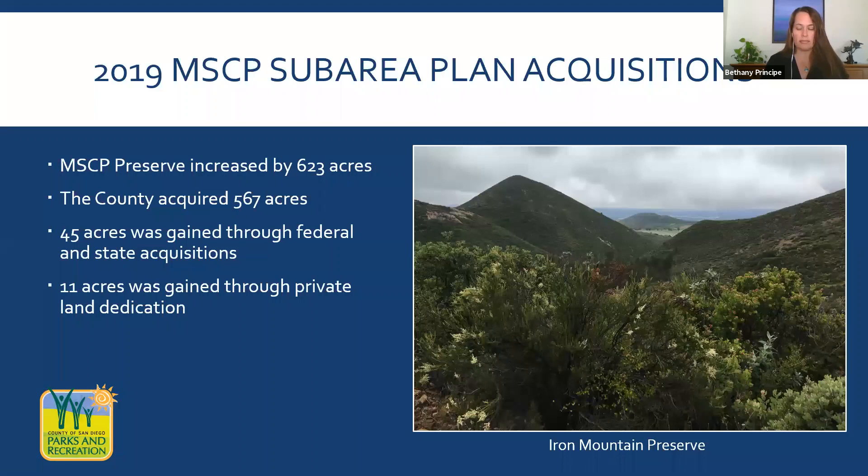In 2019, County acquisitions added 567 acres to the South County Sub Area Plan's preserve, raising the total acreage of county-owned open space within the Sub Area Plan to over 13,000 acres. 2019 County acquisitions included additions to Ramona Grasslands, Dictionary Hill, Sycamore Canyon, and Gooden Ranch Preserves, as well as the creation of the Skyline Preserve and Iron Mountain Preserve. Federal, state, and private land dedication from development projects also increased the preserve size.